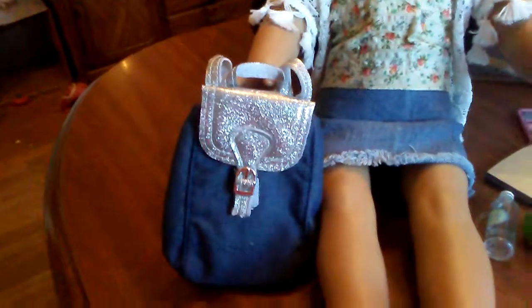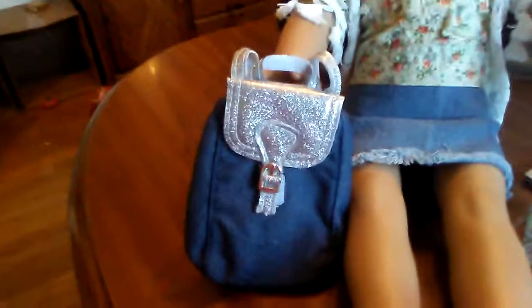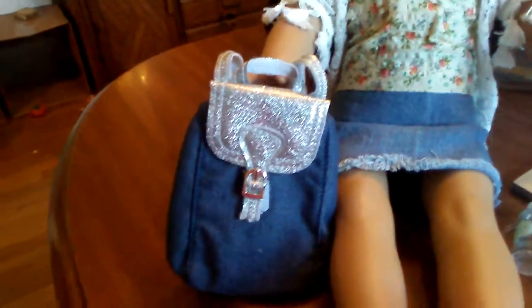First things first is my awesome backpack. It's called the Silver Enden Backpack and it's from Walmart. I really hope you guys like this — it's so cute.